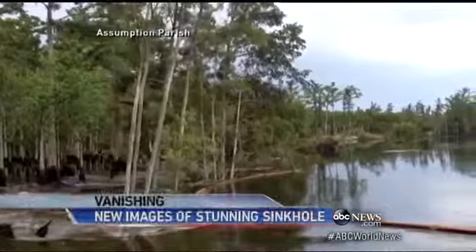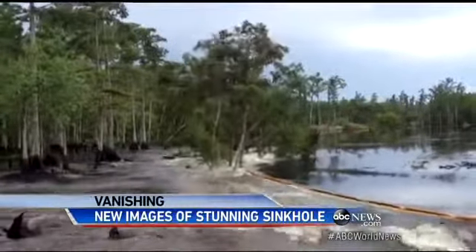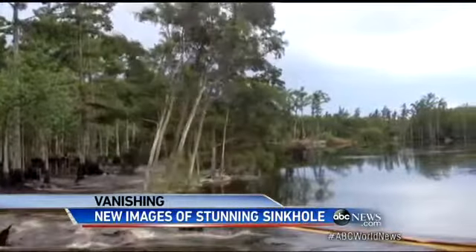Hey, move it. Hey, move it, John. This is not an optical illusion. A stand of trees seemingly melting into the swamp in Bayou Corn, Louisiana, is being swallowed into a massive sinkhole, sucking everything down with it.